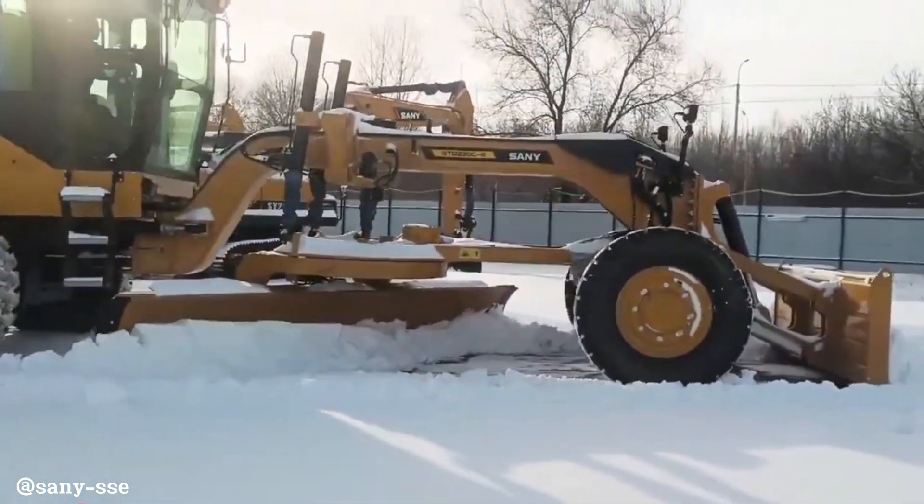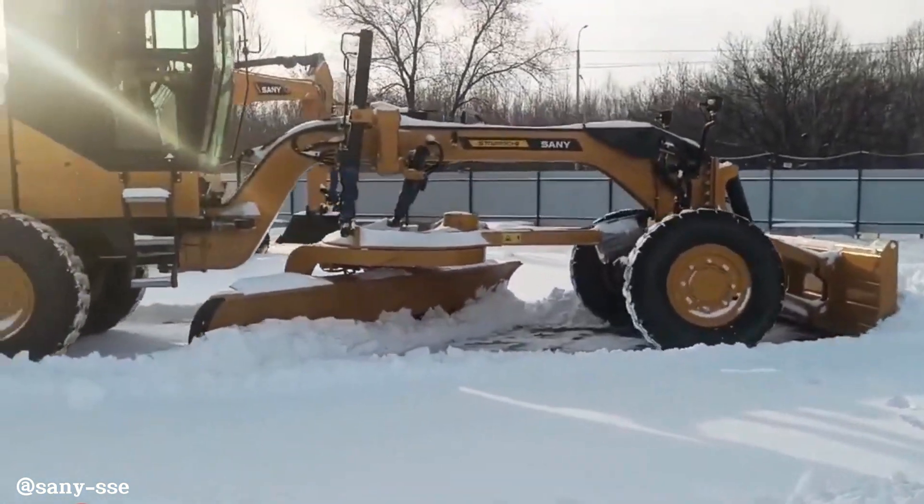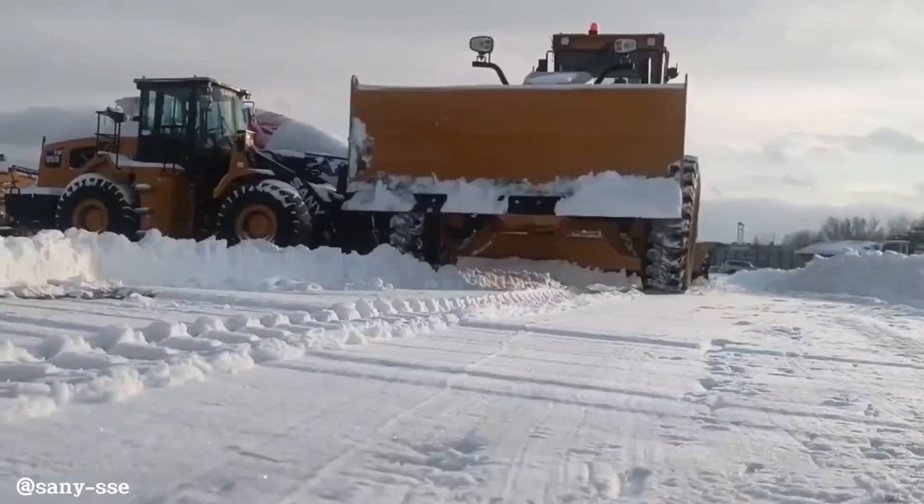Its impressive performance capabilities include a maximum forward speed of 42 km per hour and a reverse speed of 22 km per hour.